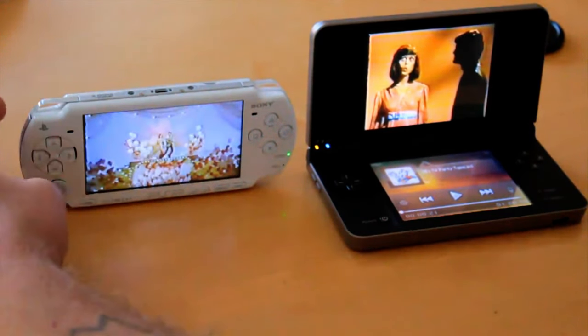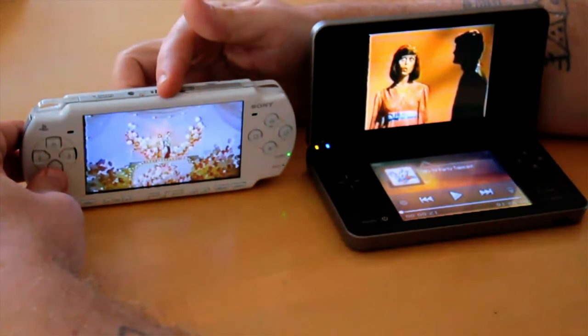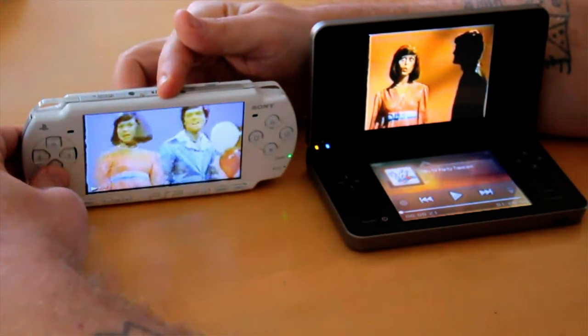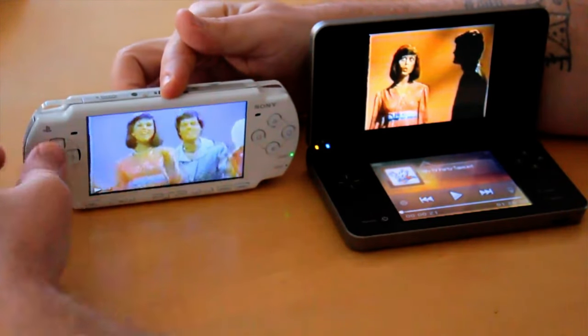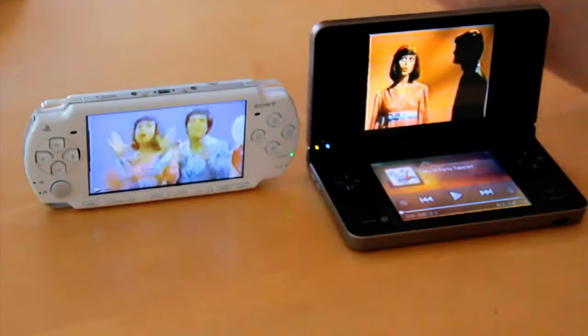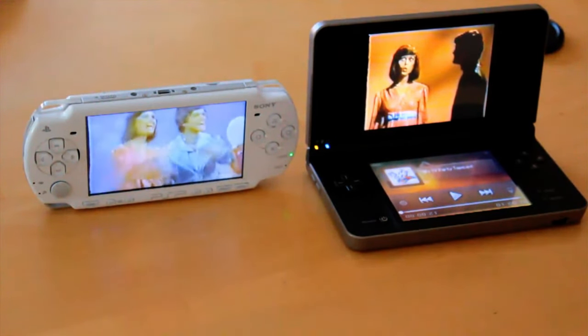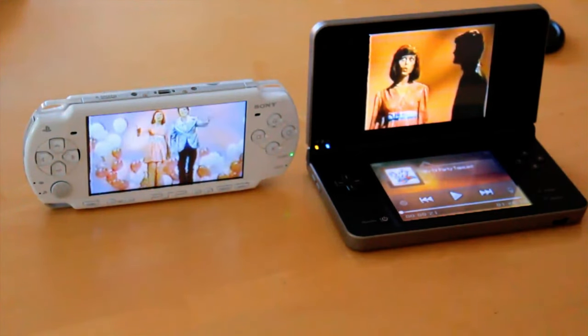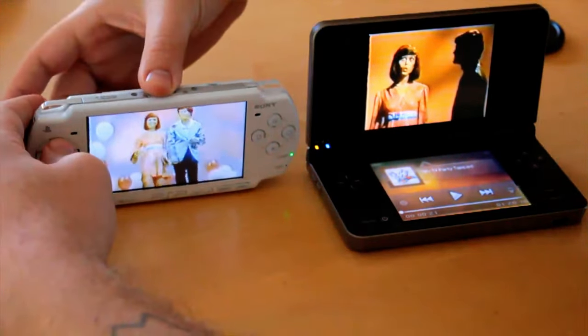One of the advantages of the PSP is you can speed down and slow down the action. You can't do such things on the DSi. Let's speed it up.